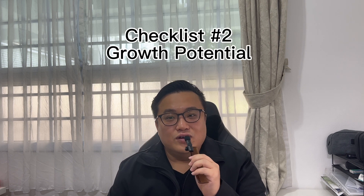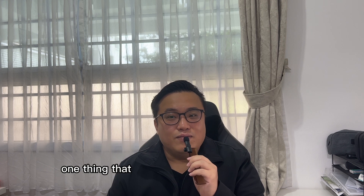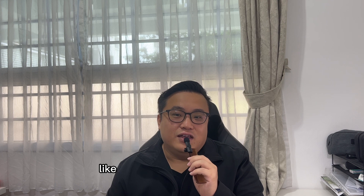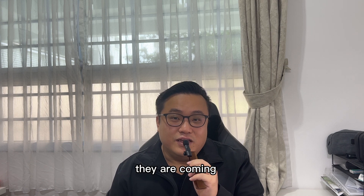Checklist number two: growth potential. One thing that many people do not take into account is the growth potential of their property. You can always check what the growth story is in that particular area on the URA master plan — for example, Changi Airport Terminal 5, Tuas Mega Port, Jurong Innovation District, and Greater Southern Waterfront. All these are mega developments that are coming in.